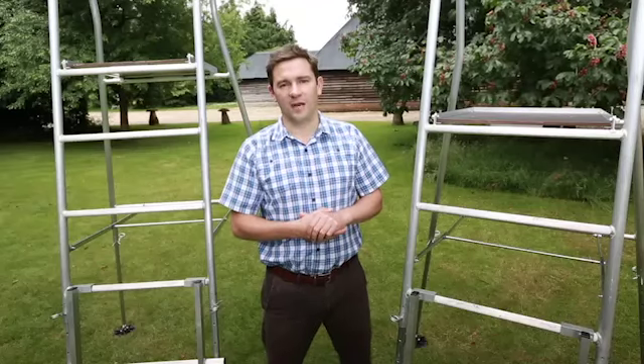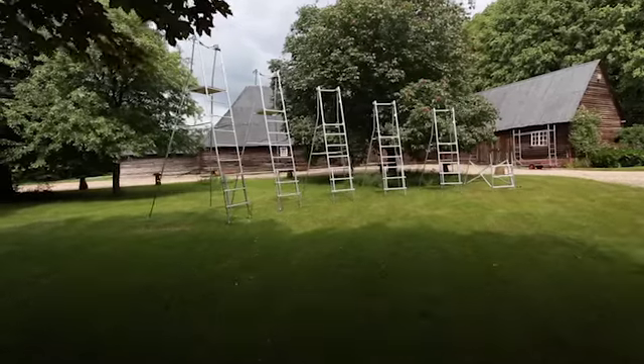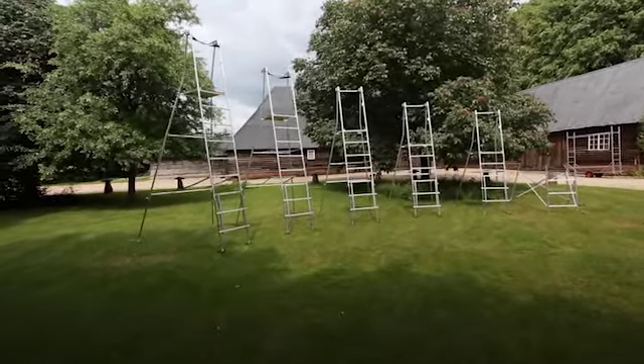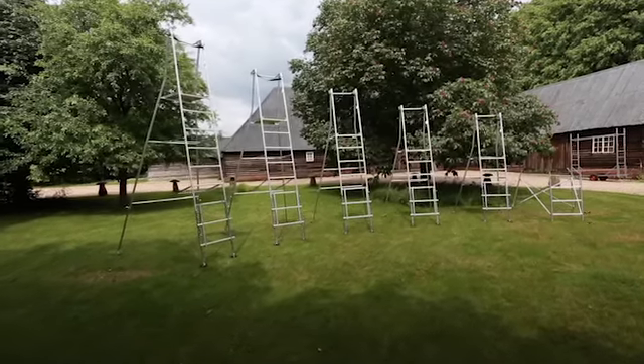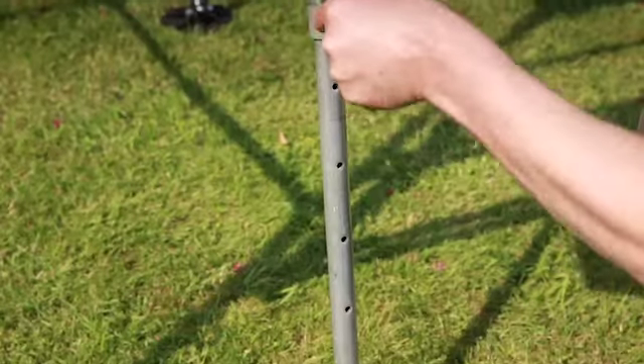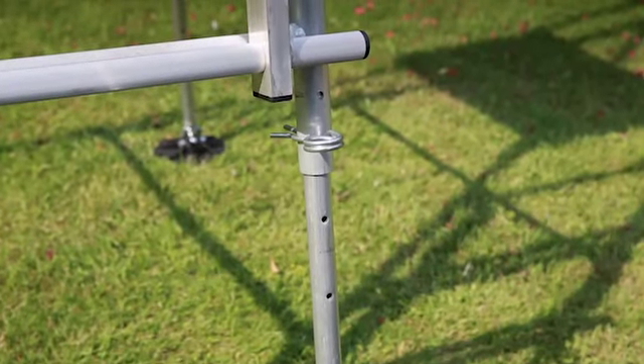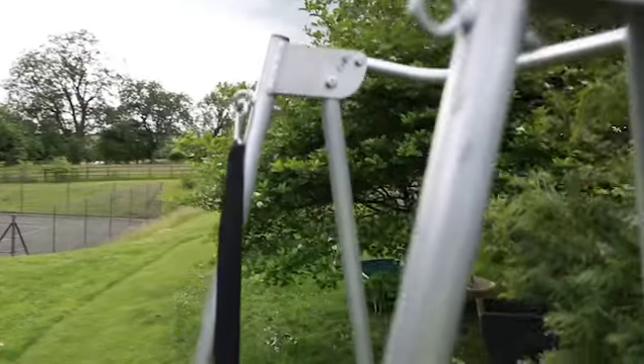There are five sizes of platform in the range, so your standing height can be from 2.5 feet up to 12 feet. In addition to the different sizes, you have the option of adding an extender to any one of these units at any time to increase those heights by 3 feet.